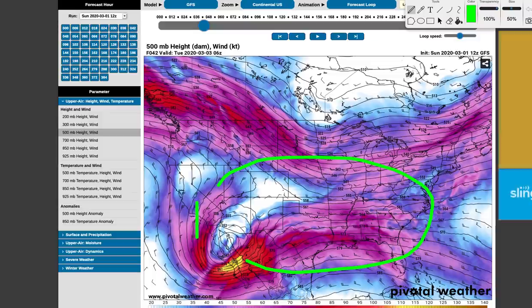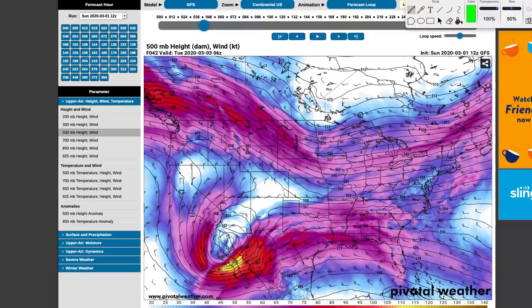Before we begin, I invite you to subscribe below if you like detailed, educational, long-range forecast breakdowns just like this, and comment below what was the craziest severe weather event you've ever experienced. I think I'm going to make some historic weather event breakdowns on this channel. So let's get right into it.